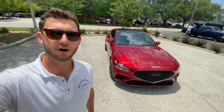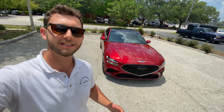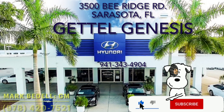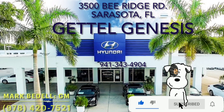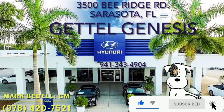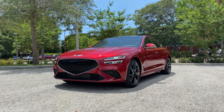Hey guys, Will here with WTF Car Reviews. Today we're going to be reviewing this all-new 2022 Havana Red Genesis G70 Sport Prestige. Huge thanks to Mark Bedell and the rest of the management and staff here at Gettel Genesis in Sarasota, Florida for making this review possible. These guys have an impressive dealership — I'll leave a link to their inventory below, and if you're looking for a new premium vehicle in the Sarasota area, I would definitely recommend checking these guys out.